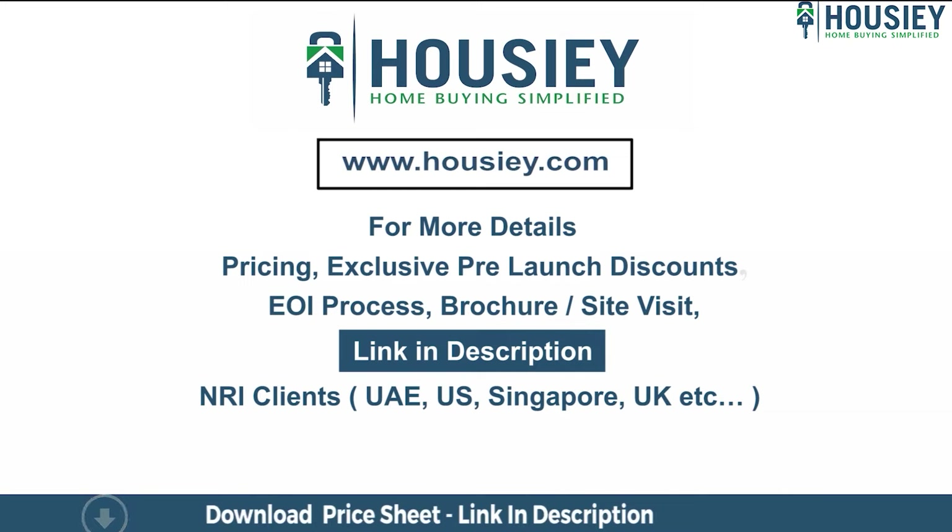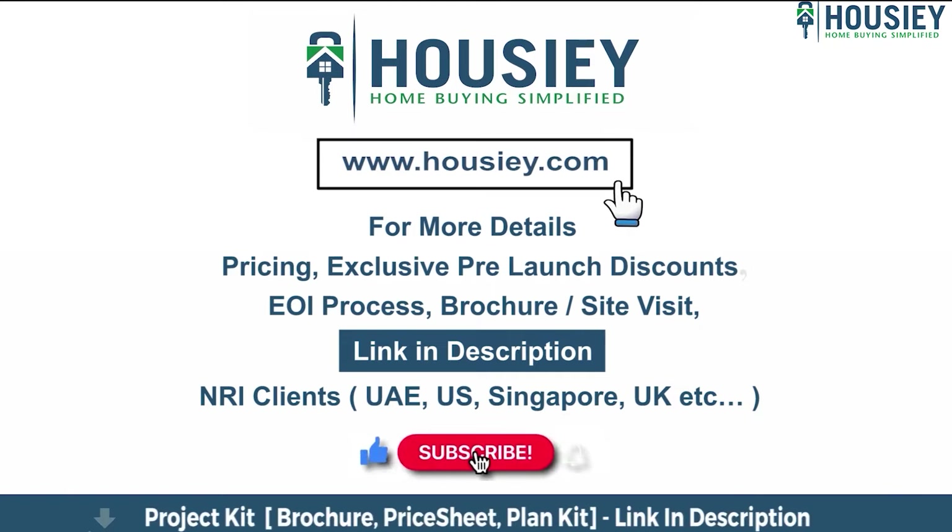If you like this video and want to watch more such new launch teaser videos, subscribe to our channel Howzee.